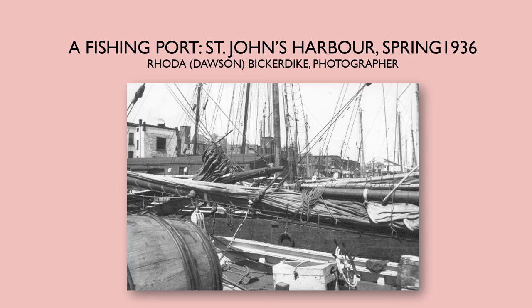Today's slideshow features images from the Bickerdike Collection. Rhoda Dawson Bickerdike is a recognized British artist who spent some time in Newfoundland during the 1930s working for the Grenfell Mission. The pictures I'm going to share with you today were taken while she was in St. John's between March and May 1936. She wrote an essay called 'The Wharves of St. John's,' in which she describes how she went down to the harbor intending to make studies and sketches of the masts and schooners. But when she got there, she became really fascinated with the work happening on the wharves, and I think the pictures I've selected reflect that.